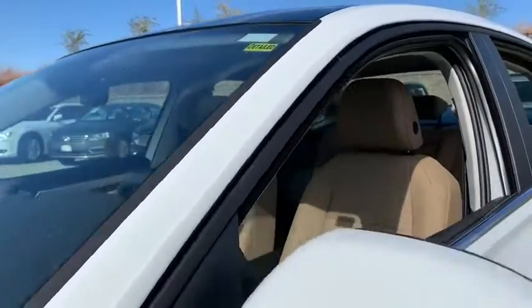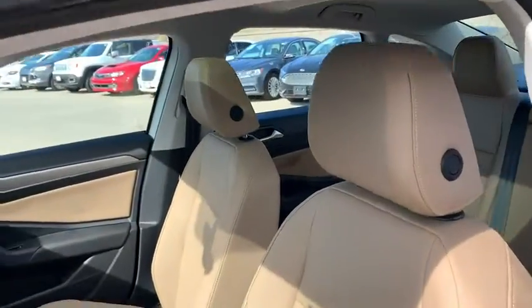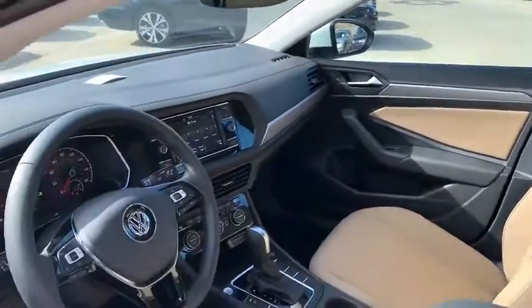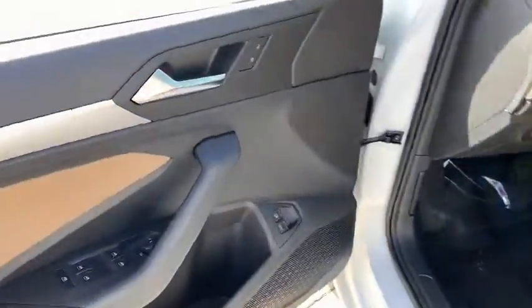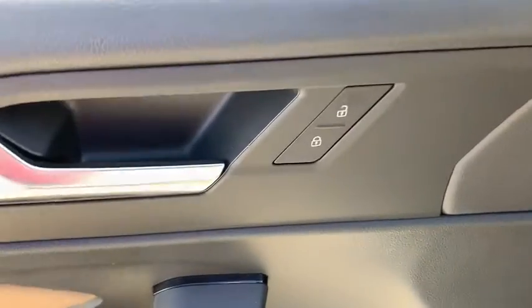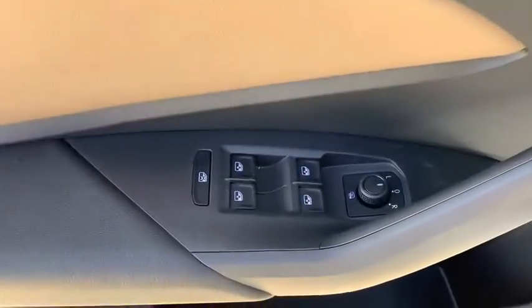Here are some of this vehicle's great options: backup camera, keyless entry, remote engine start, adjustable steering wheel, power steering, aluminum wheels, four-wheel disc brakes, cruise control, front floor mat, ABS four-wheel.